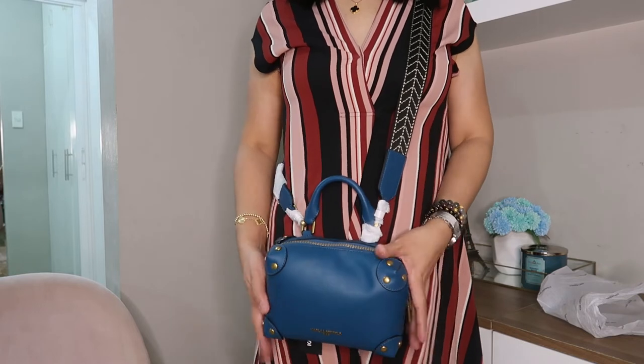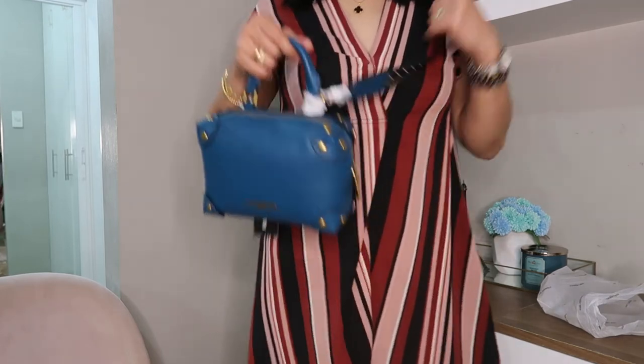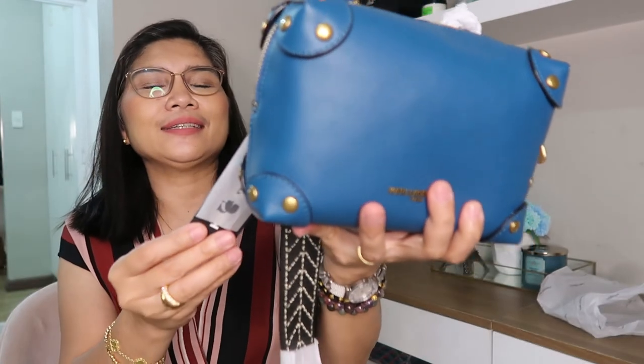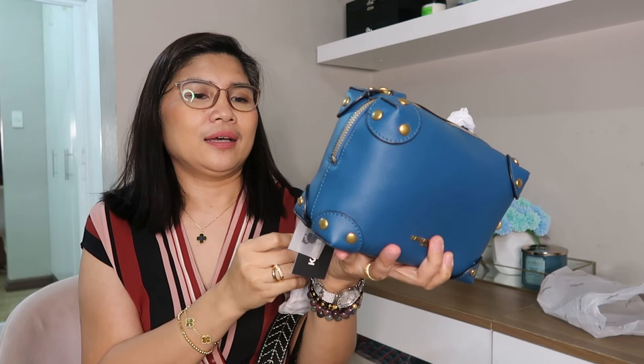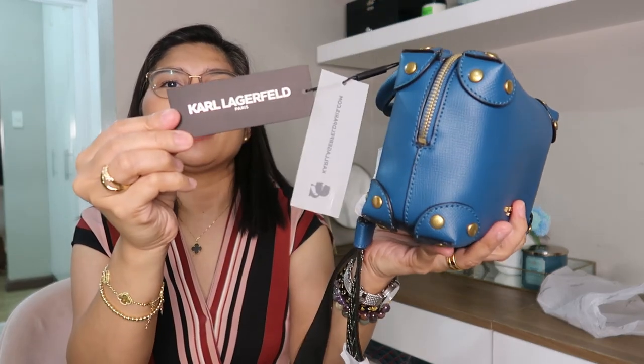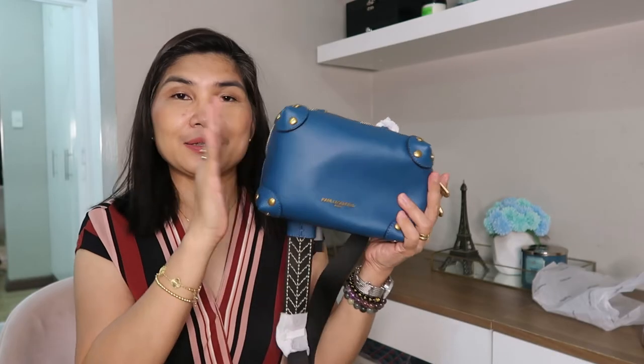For casual wear, it's good — maybe good for casual wear. That's it. This is my unboxing video and this is a Karl Lagerfeld bag called the 'Ballet.' Thank you so much for watching. Hope you like this video and don't forget to click the like button, subscribe, and hit that notification bell so you wouldn't miss all my videos. Thank you very much, have a great day and stay safe everyone.